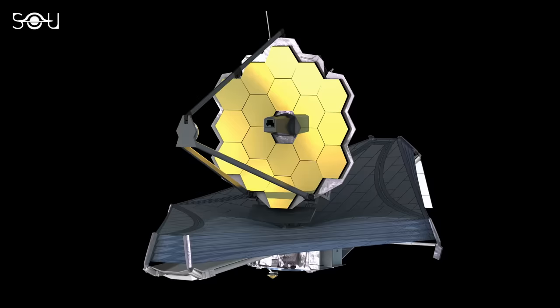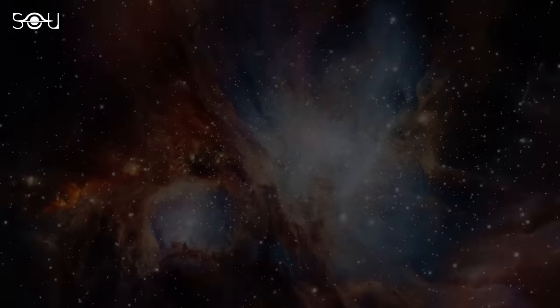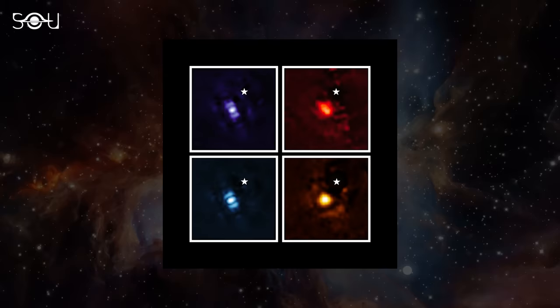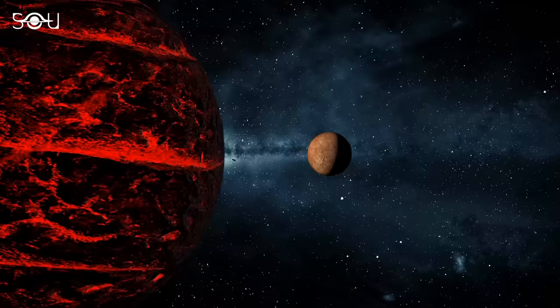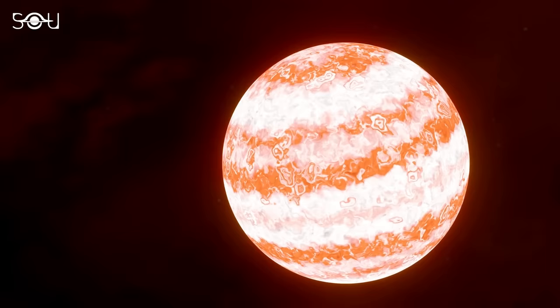Just months into unfolding the universe, Webb is already doing wonders. Recently, the telescope captured its first direct images of an exoplanet, showing exoplanet HIP 6426b in different wavelengths of infrared light. The small white star in each image marks the location of the parent star, and Webb could easily separate the planet from the star. The planet is approximately 12 times the mass of Jupiter and is only 15 to 20 million years old.